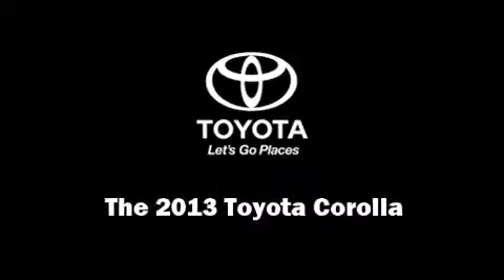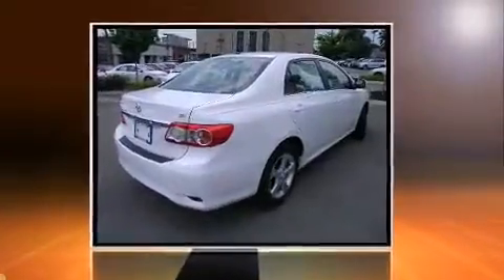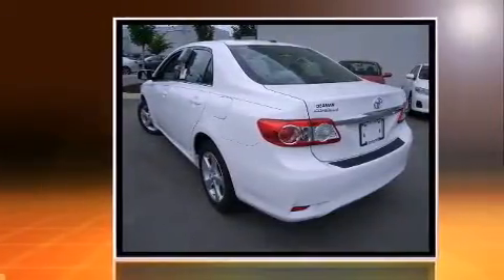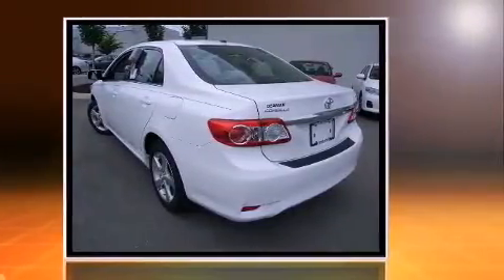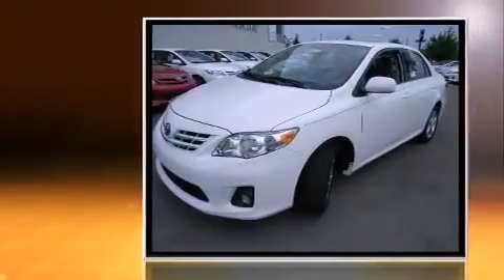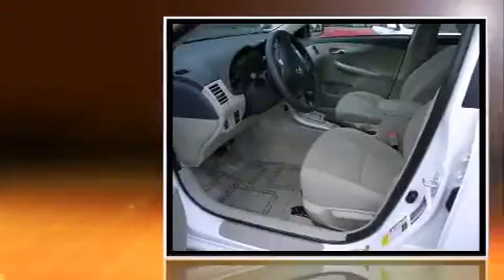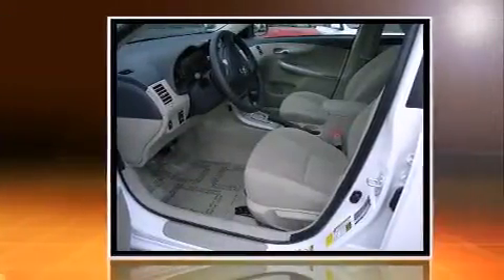Discerning drivers will appreciate the 2013 Toyota Corolla. This four-door, five-passenger sedan will allow you to take command of the road with confidence. Smooth gear shifts are achieved thanks to the efficient four-cylinder engine, providing a spirited yet composed ride and drive.